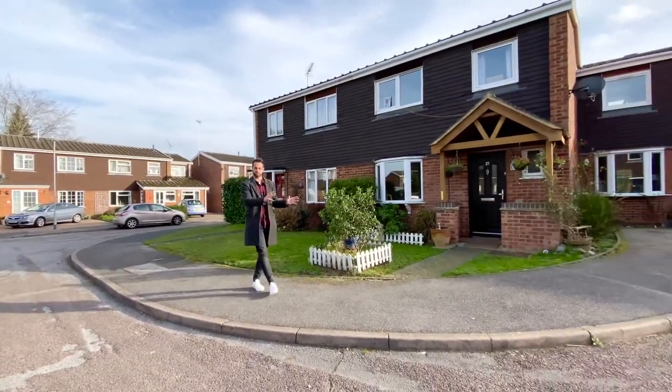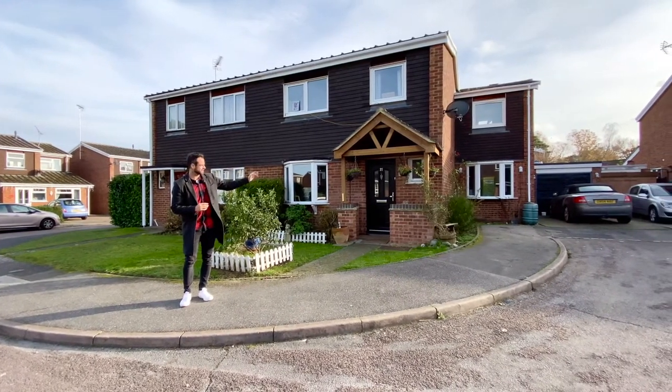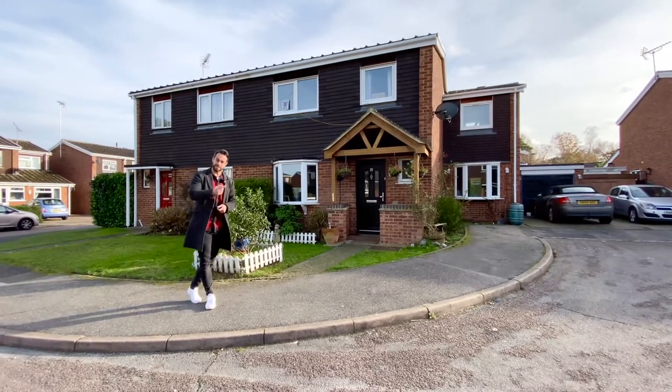Now we're in the corner of a cul-de-sac on a corner plot. You get a garage, it's been extended to the side and you get a lovely sized garden, four double bedrooms and extra reception rooms downstairs and that ever-popular kitchen breakfast room. Come and have a look inside.